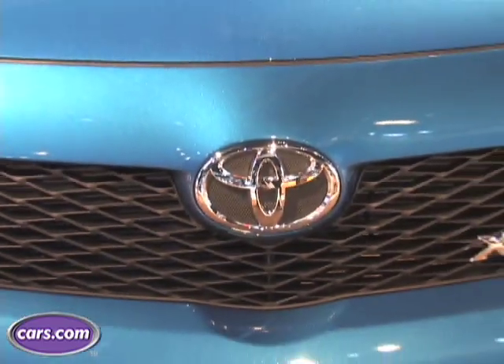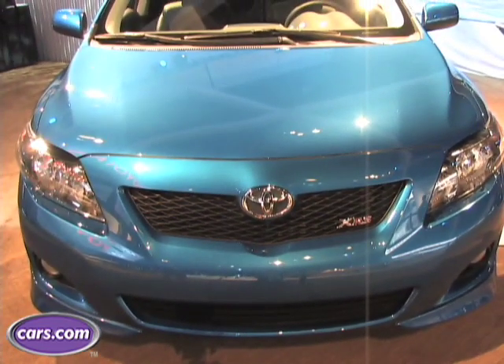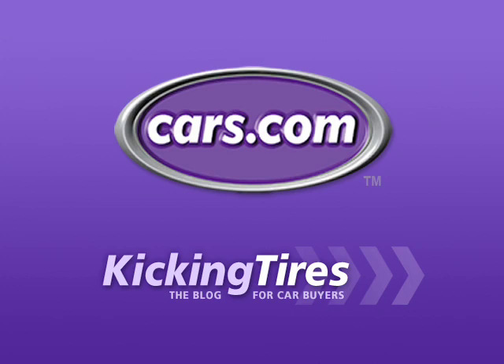So the 2009 Corolla gets a new look that's very similar to its big brother, the Camry, and it's not as flashy as its Scion cousins — the TC, XB, or XD. That's probably intentional on Toyota's part, because they know there are a lot of buyers who want something that's a little bit flashy but doesn't overdo it. For additional information on this car or any other, go to Cars.com and our blog, Kicking Tires.